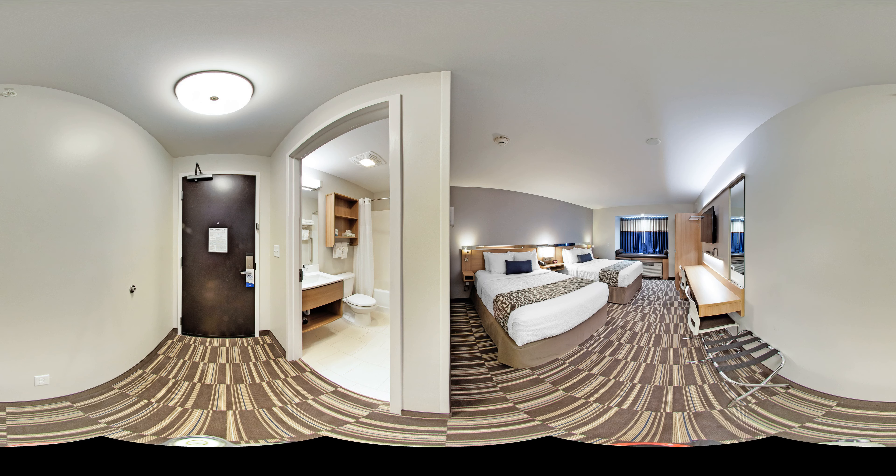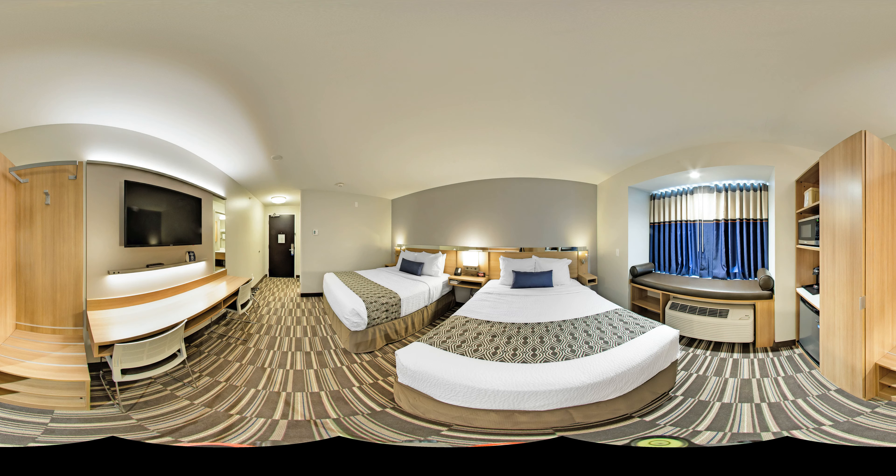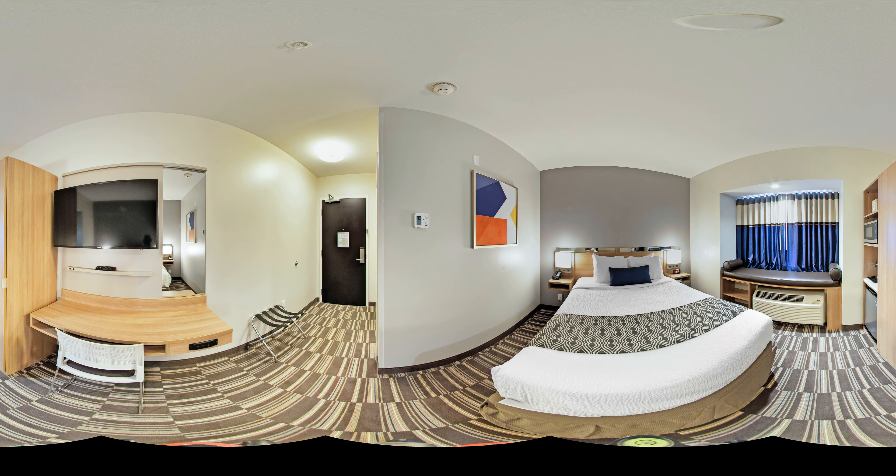Whether you are staying for a few nights with family or doing business in the area, the Microtel Inn & Suites, South Hill, has you covered. Give us a call today to get the best rate for your stay.